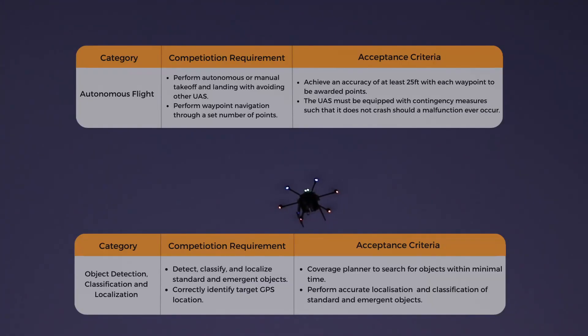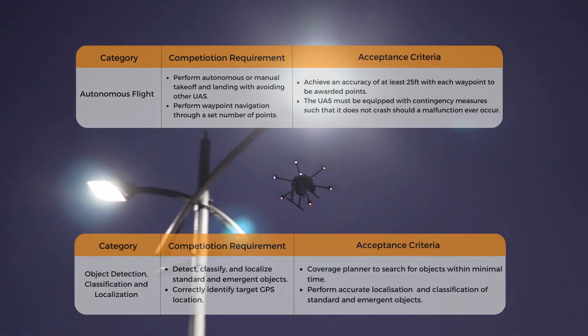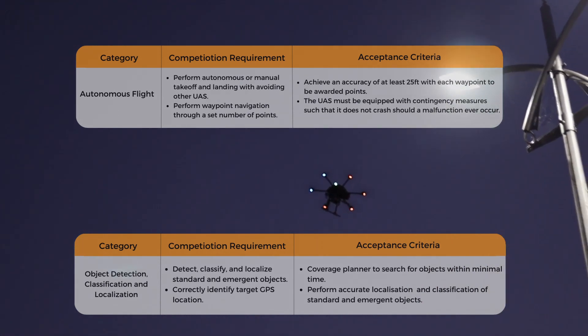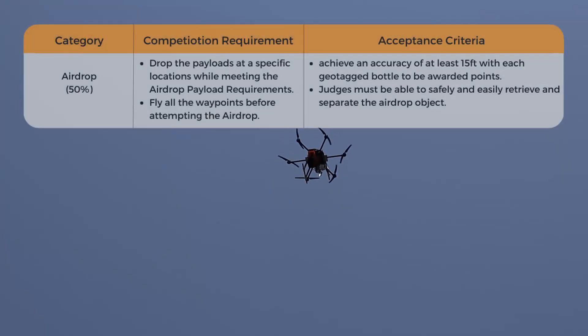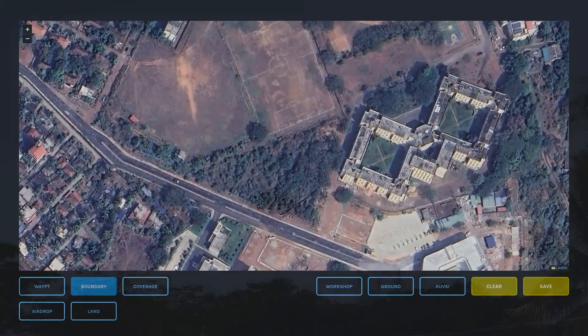Pantauri is capable of performing complete autonomous flight while achieving waypoint navigation and ODLC with accuracies permissible by the rulebook. It is equipped with safety measures such as return to home and return to land in the event of a mishap. Pantauri is also equipped with sufficient hardware to deliver all drop objects at once at their geo-tagged locations by means of parachute and 3D printed paths to ensure safe and hassle-free retrieval.